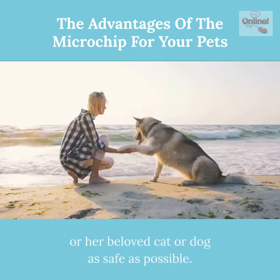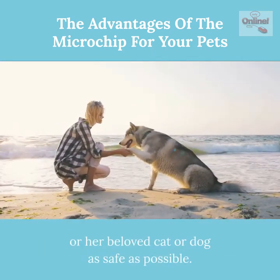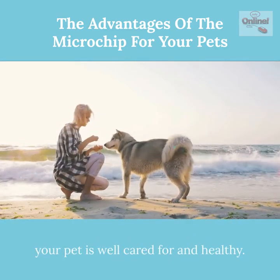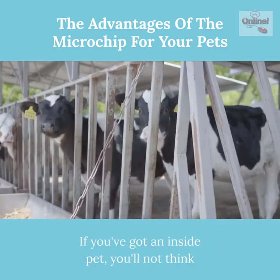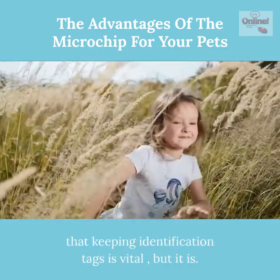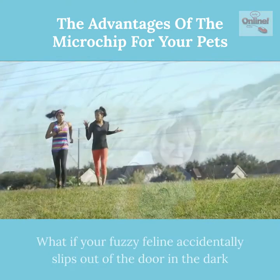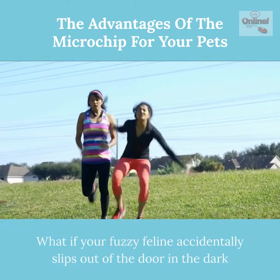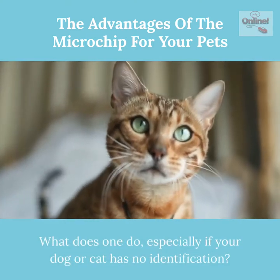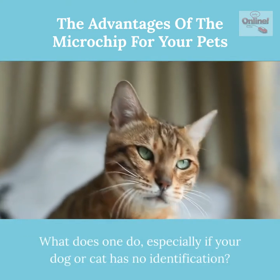Every pet owner wants to keep their beloved cat or dog as safe as possible. You are doing everything you can to ensure your pet is well cared for and healthy. If you have an inside pet, you might not think that keeping identification tags is vital, but it is. What if your fuzzy feline accidentally slips out of the door in the dark and you search to no avail? What do you do, especially if your dog or cat has no identification?